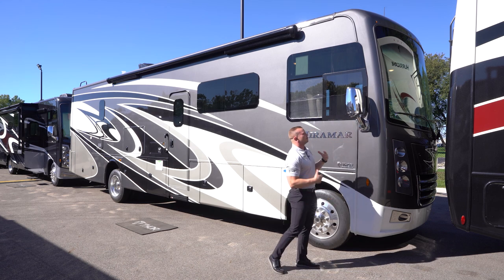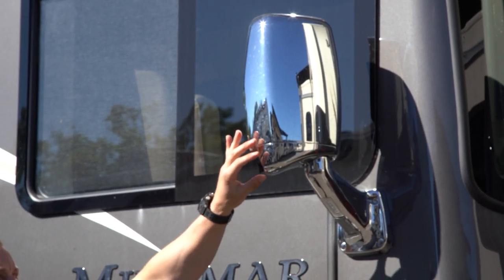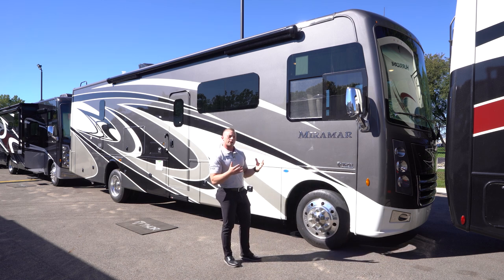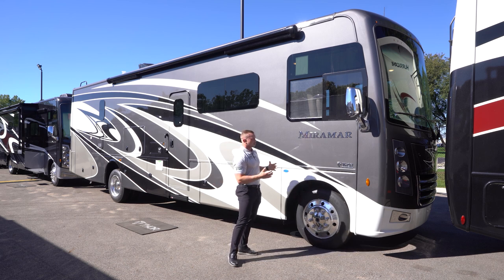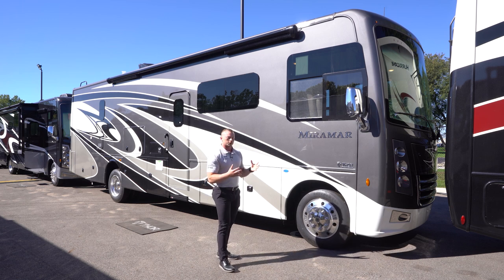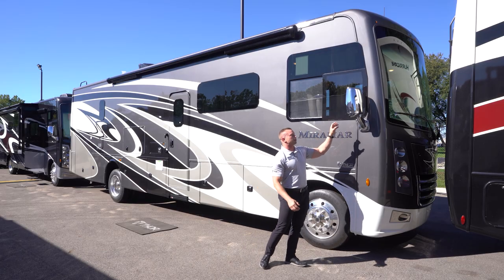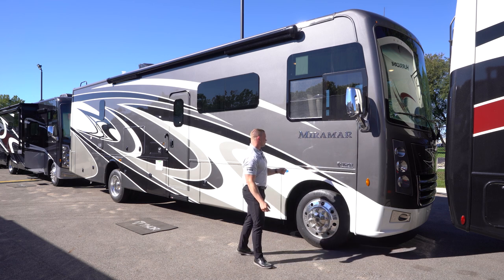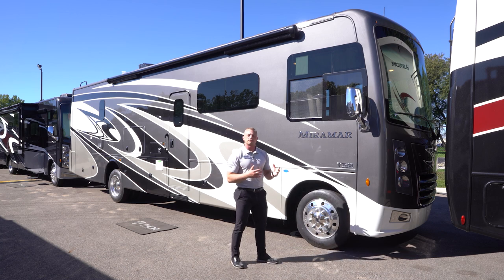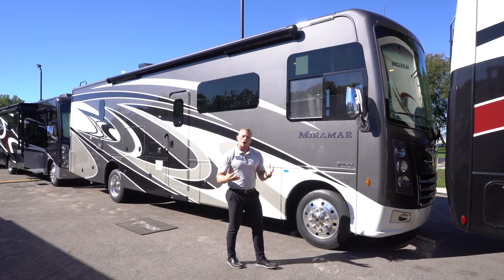Chrome Velvac mirrors, similar to what you've seen on some other gas Class As. They're heated, with side-vision cameras integrated into them, so you get a lot better visibility making right or left-hand turns in tight traffic. A lot of my competition have side-vision cameras, but they aren't integrated into the mirrors — most put them underneath the beltline over the wheel well, giving more chance of getting coated up by dirt, grime, snow, or salt-covered roads.